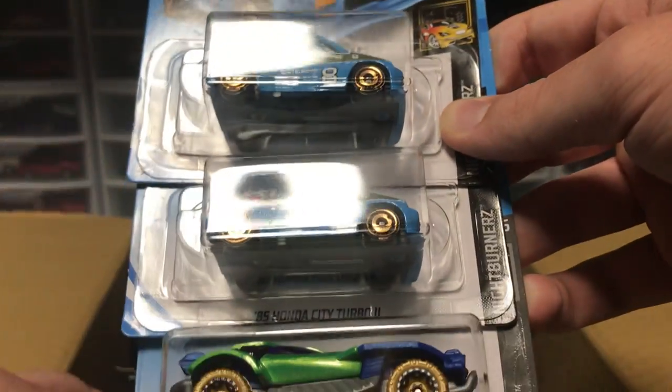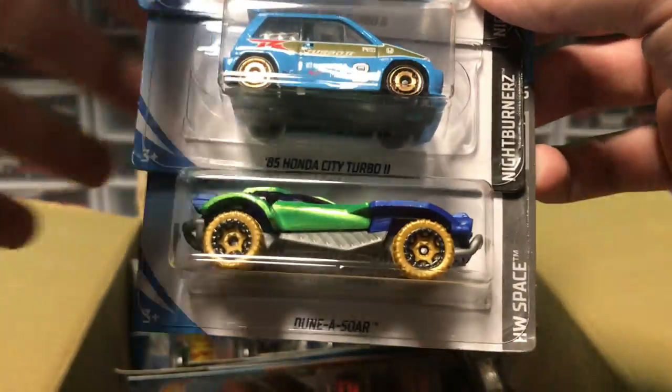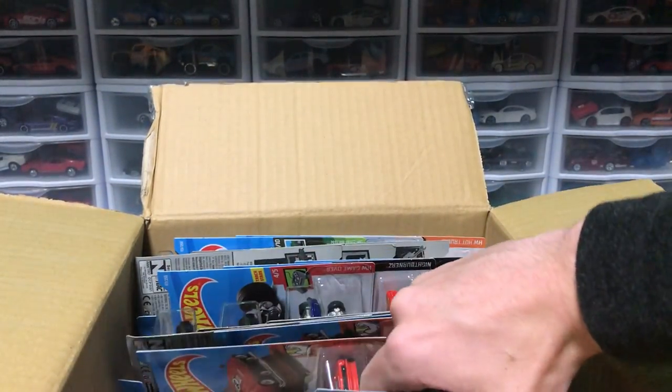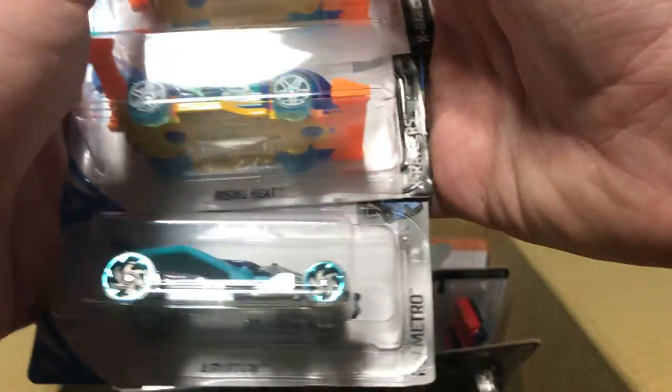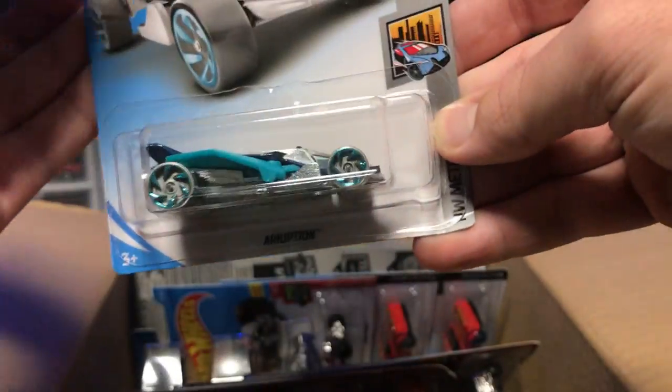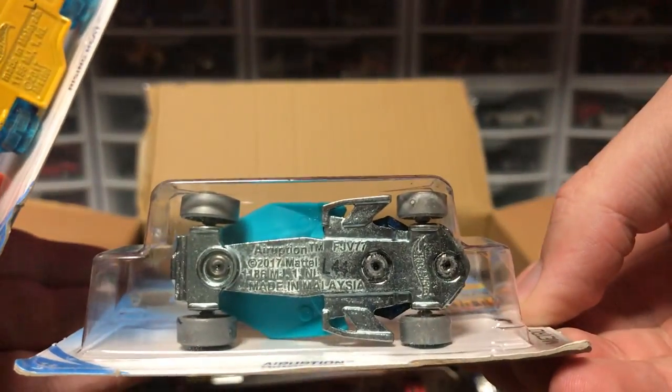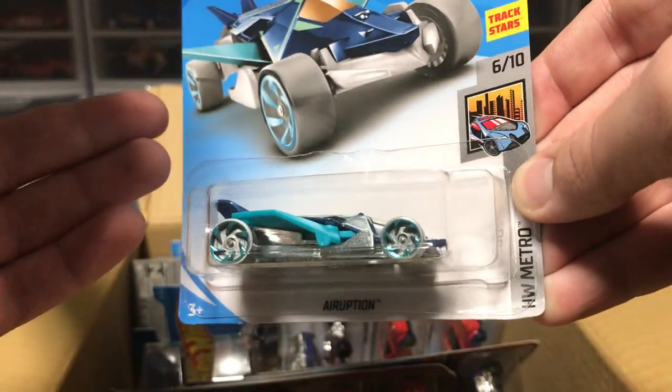We've got some more Honda City Turbos and a recolor of the Dunasaur — you guys might have seen that in one of the earlier case unboxings. Next up, we've got Eruption. I think this thing is going to be a beast on the track. You've got a metal base and a light plastic body — this thing is going to be fast. I would choose this if I were you guys in the next video.